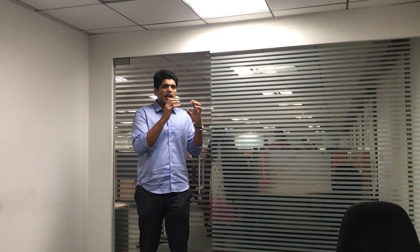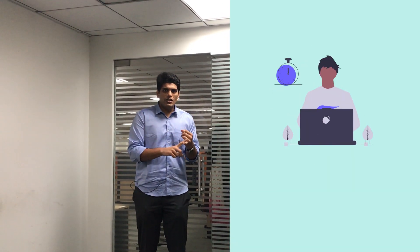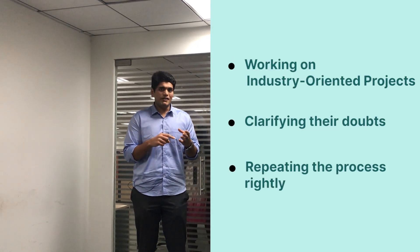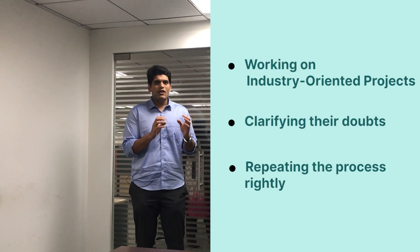We took 7 of these students and trained them in 3 to 4 industry-oriented courses. In these 3 months, what they did was, per day, they spent 8 to 10 hours taking a look at the videos, working on industry-oriented projects, asking and clarifying their doubts, and doing this repeatedly.